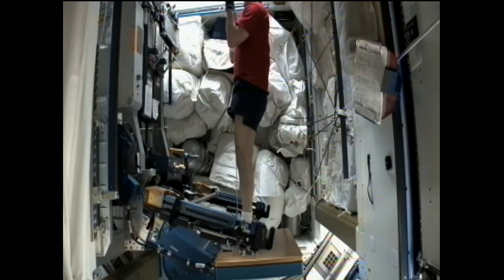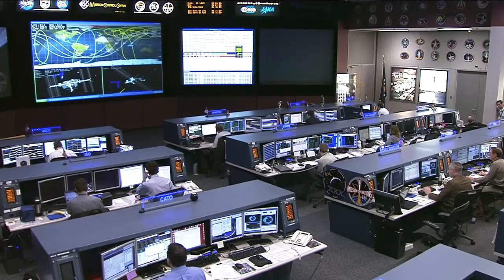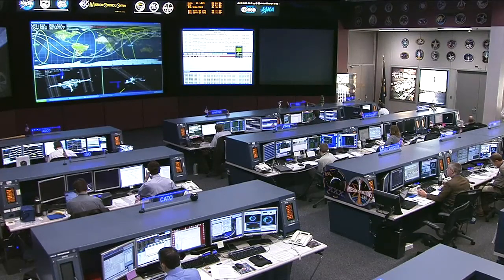Following all this busy work on Monday, the crew continued their pace on Tuesday, doing an emergency egress drill which helped familiarize them with the location of all of the emergency equipment on board the station, including any necessary hatches and passageways including their evacuation route.